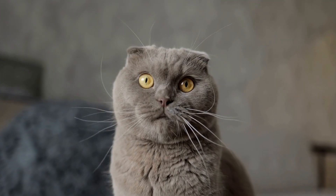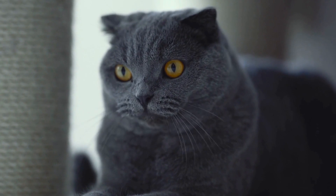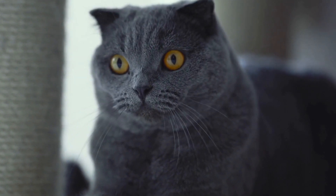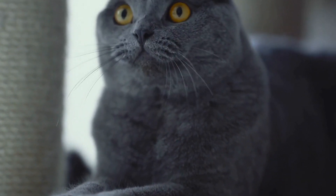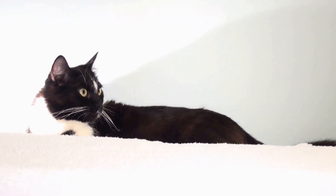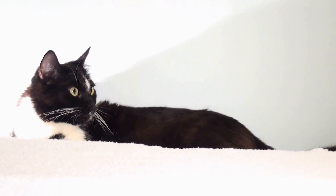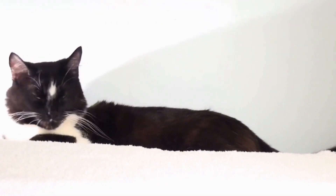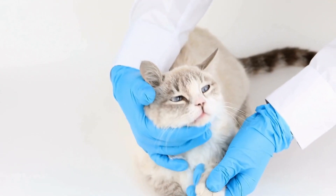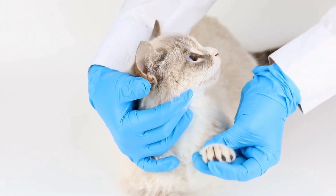Third, counter conditioning. Gradually expose your cat to the trigger at a low intensity while simultaneously engaging them in activities they enjoy. For instance, if your cat is afraid of a specific object, allow them to explore it at their own pace while offering treats or playtime. This helps create positive associations with the object and reduces fear-based aggression.